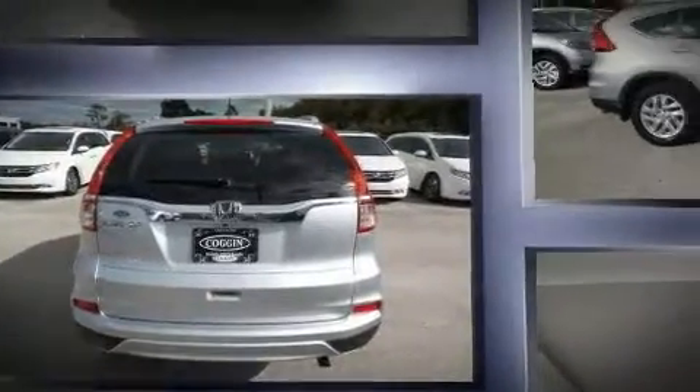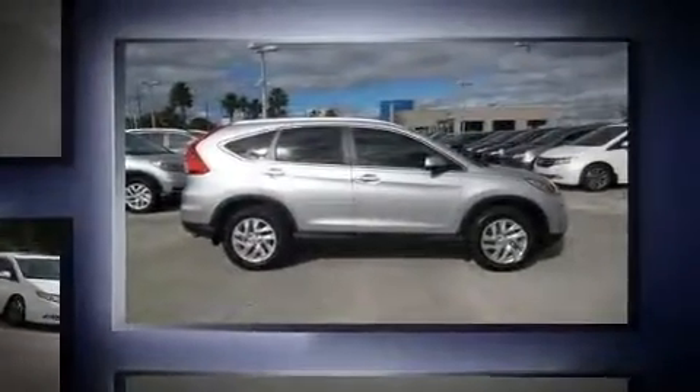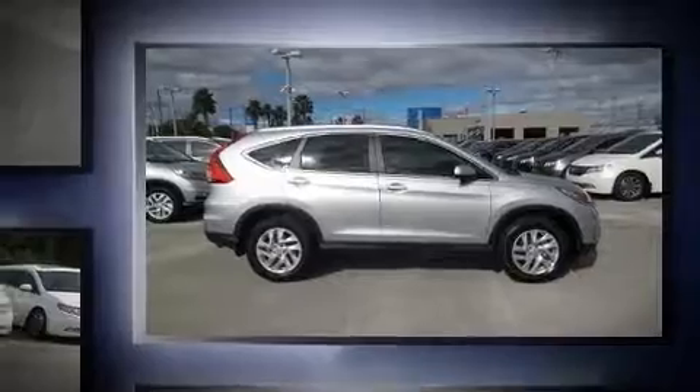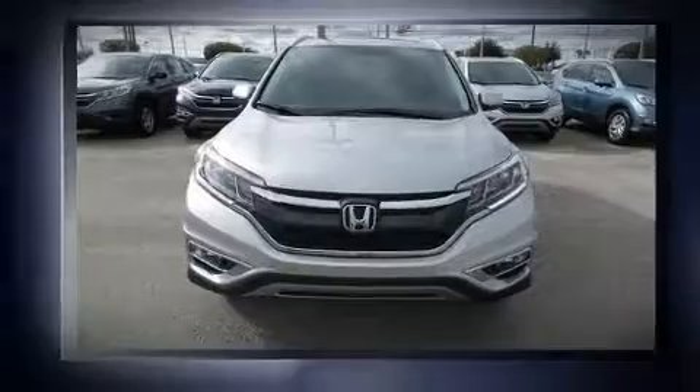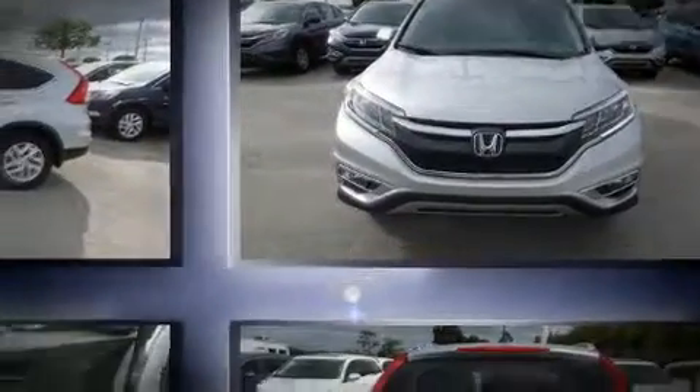A wealth of standard features mean that you no longer have to sacrifice. Like leather upholstery, a rear window wiper, an automatic dimming rearview mirror, power moonroof, heated door mirrors, and much more.